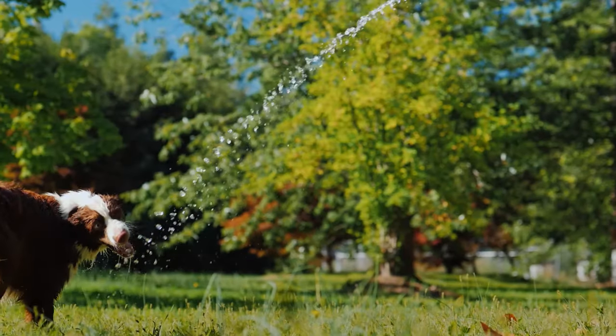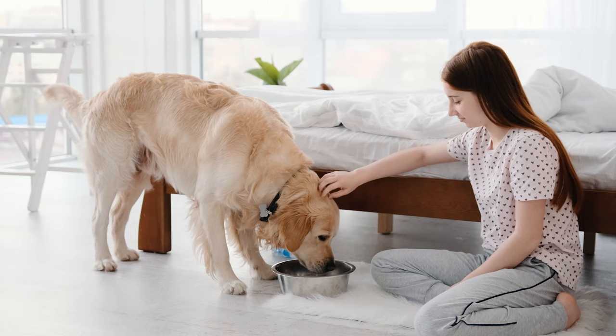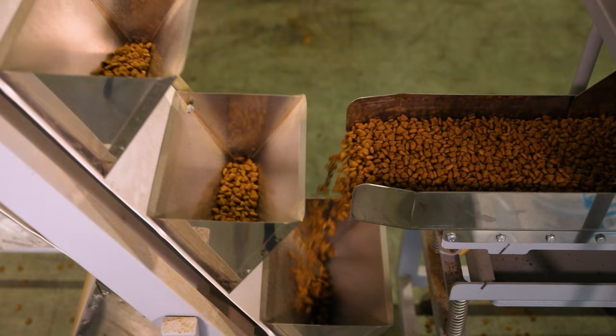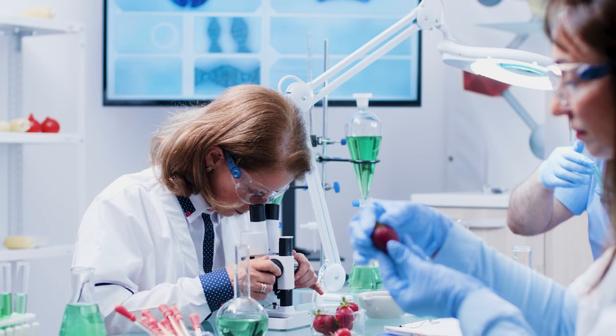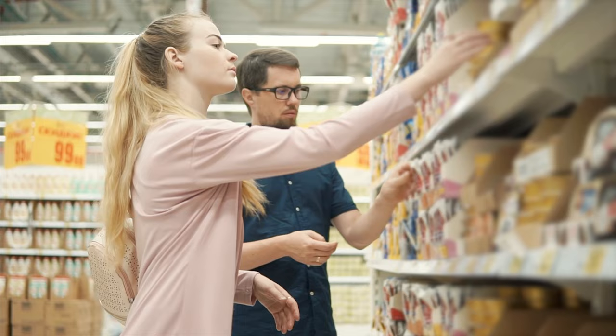Hey dog lovers, welcome back to our channel and today we've got an exciting video for you. We're going to reveal the top three best healthy dog food delivery services for 2023. We know how much of a hassle it can be to find healthy dog food with quality, minimally processed ingredients, especially when there's so much canned and dry dog food available at your fingertips. But don't worry, we've done the heavy lifting for you because we've researched dozens of dog food delivery services to find the healthiest options so that buying nutritious dog food for your dogs is more convenient than ever.